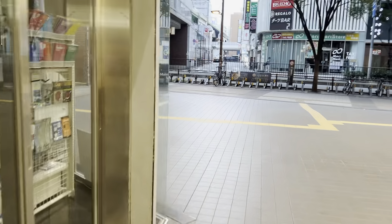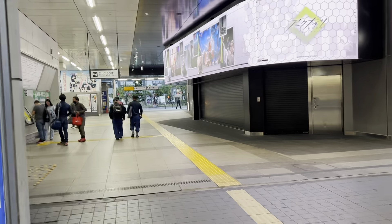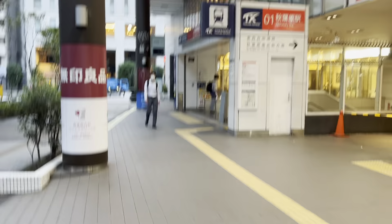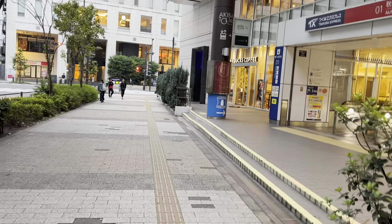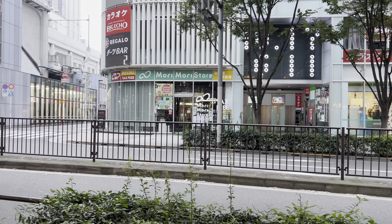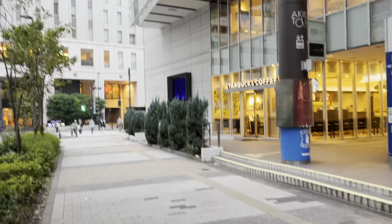Upon exiting that alley, here is the Showa Dori exit. The JR Station's Showa Dori exit is just right there. Here you can take the Tsukuba Express line, which takes you all the way to Tsukuba in Ibaraki Prefecture. Tsukuba is a college city known for Tsukuba University, which is famous for its baseball and judo teams. Shinya Aoki, a successful MMA fighter, was an accomplished judo athlete for that team.